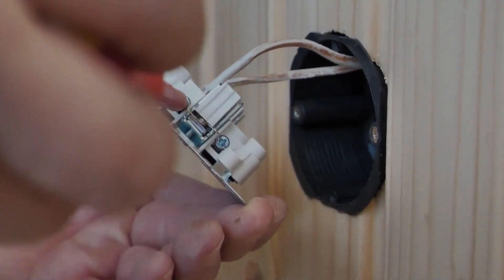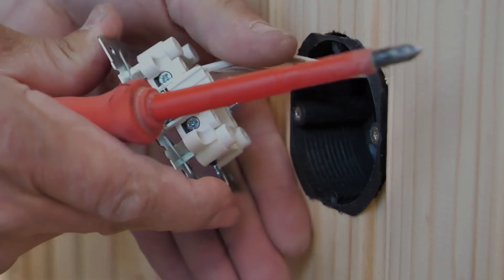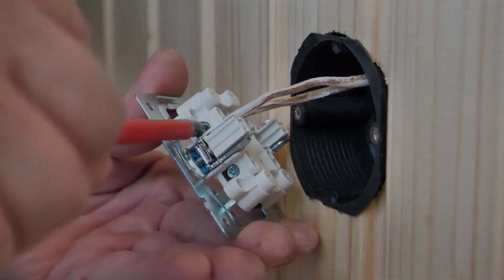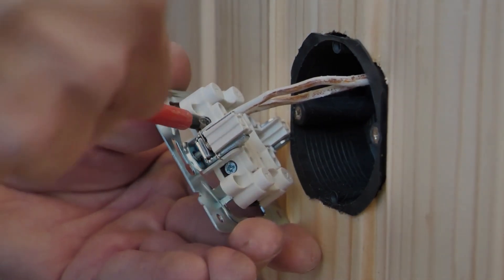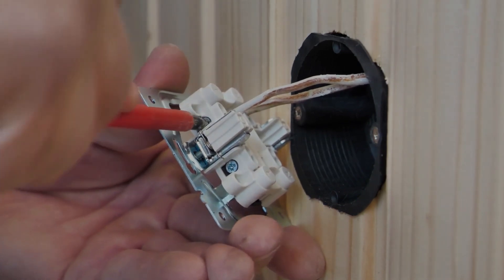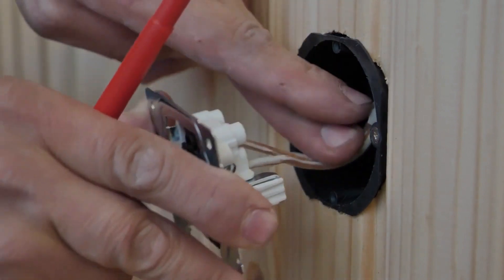Hey there, Electricity Frenzy fans. Welcome back to another electrifying episode. Today we've got a common issue that many of you might have faced: the mysterious tripping of your GFCI outlets. But worry not, because I'm here to shed some light on why this might be happening and how you can troubleshoot it. So hit that subscribe button, give us a thumbs up, and let's dive into the electrifying world of GFCI tripping.